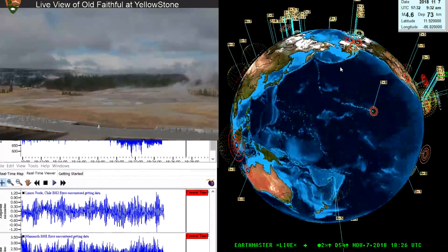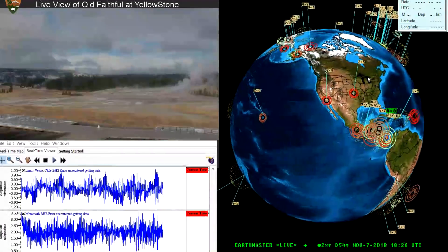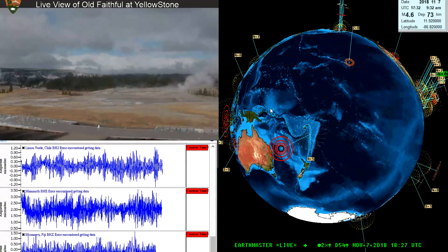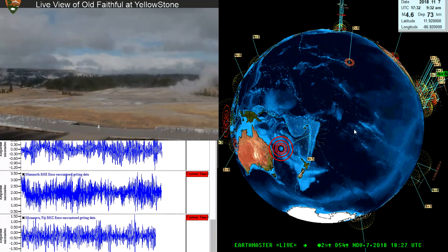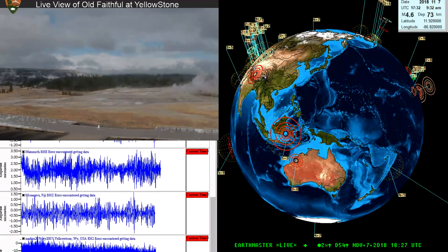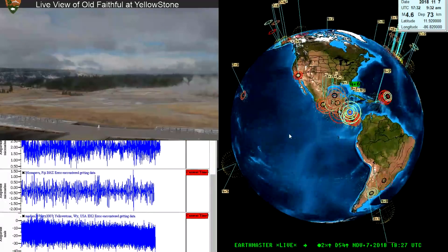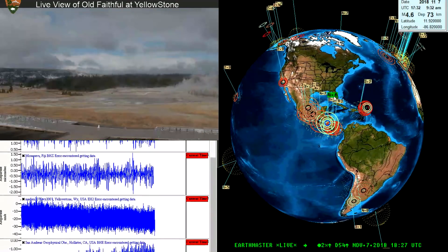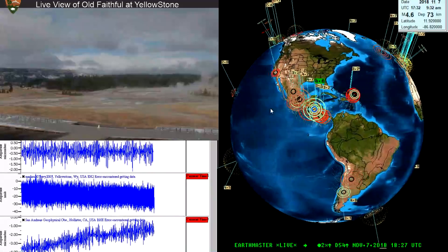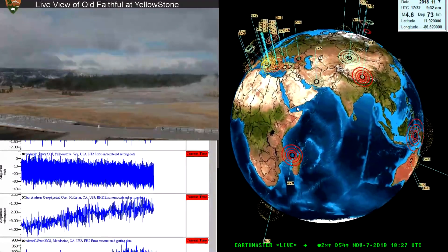Anyway, earthquake activity for the most part has died down somewhat. Looking at the last 24 hours of activity, it shows a period of quietness out here on the Pacific plate — pretty quiet activity, so nothing big to report out here at all. The latest earthquake being a 4.6 down in this region here, but other than that, not a whole lot of activity.